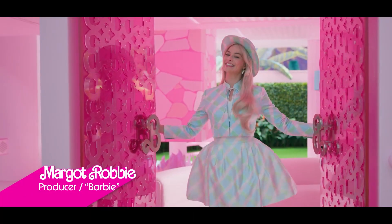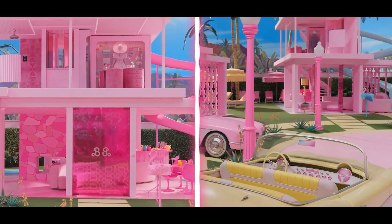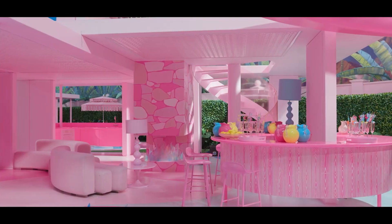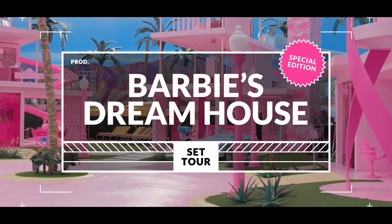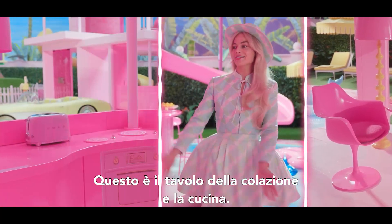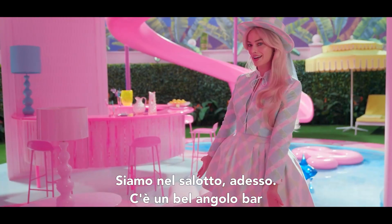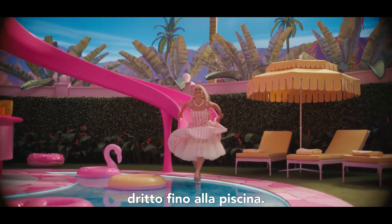Welcome to Barbie's Dream House. Come on in. This is my breakfast table and my kitchen. We're in the living room right now. Here's a fun little bar and the slide that goes from the bedroom down into the pool.